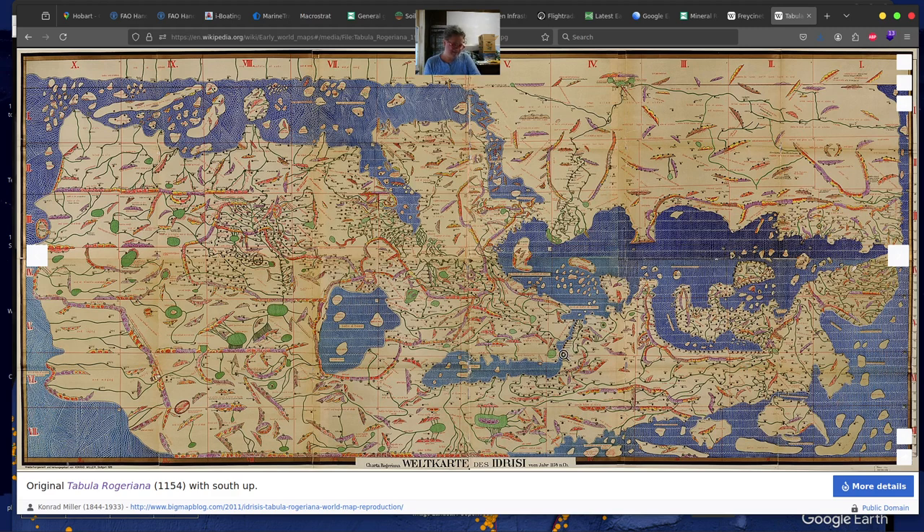Then you have Constantinople — basically Turkey and Istanbul — the Black Sea and the Caspian Sea. Pretty clearly defined in this map is the Middle East, Saudi Arabia, and getting out further over into India. You can see Sri Lanka maybe even looks bigger than all of India in this picture, which is kind of funny.